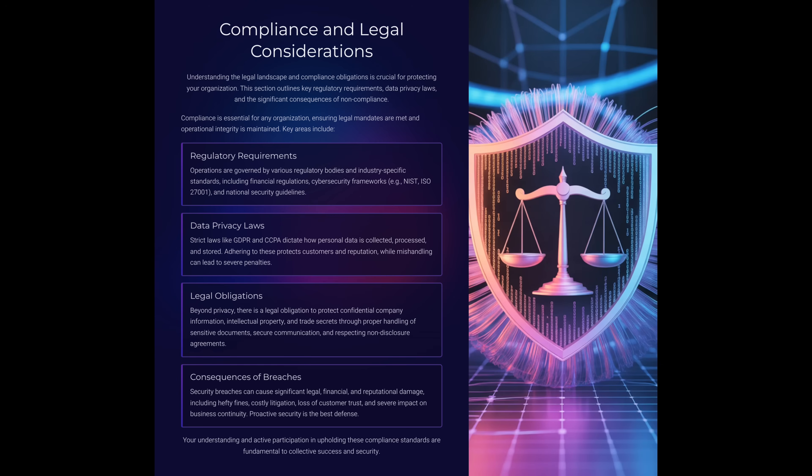Compliance and legal considerations. Cybersecurity isn't just about technology — it's also about compliance. We operate under regulatory requirements like NIST, ISO, and industry standards. These aren't just checkboxes; they protect customers and us as a company. There are also data privacy laws like GDPR and CCPA. Mishandling personal data can lead to fines, loss of trust, and serious penalties. We also have legal obligations to protect trade secrets, intellectual property, and confidential information. A slip here could result in costly litigation or reputational damage.